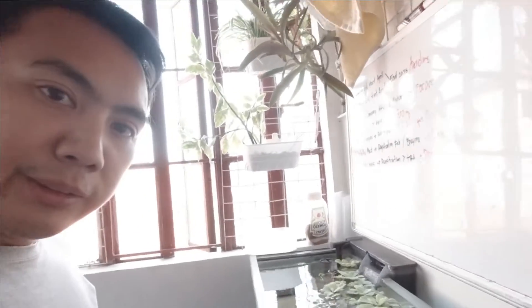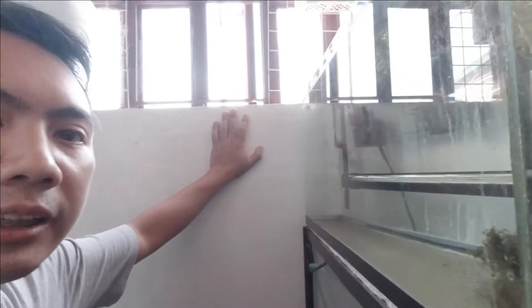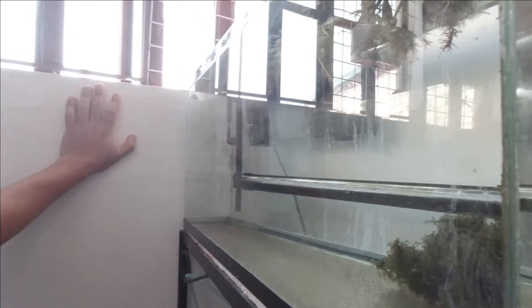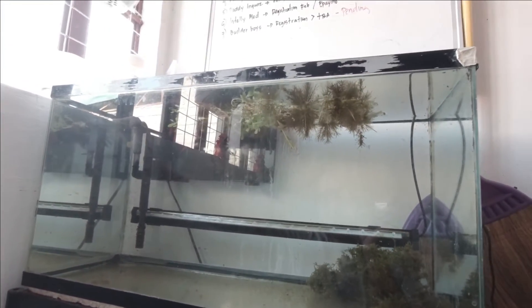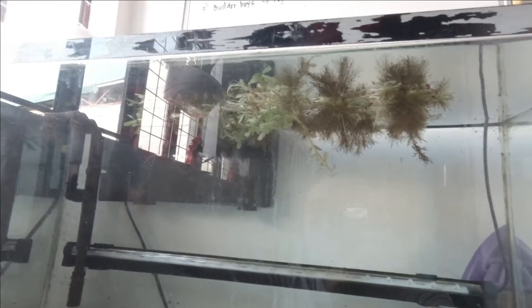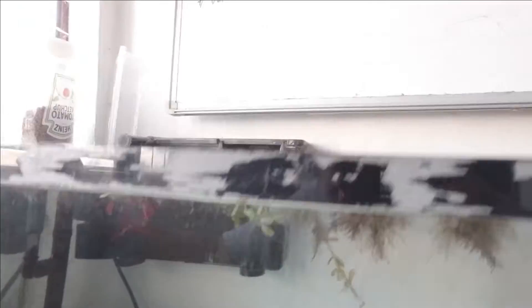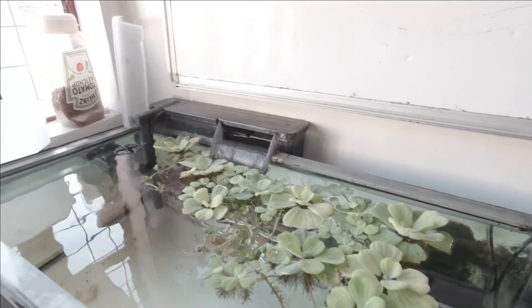At ito yung isa sa pinagkakabalahan ko. Mahilig ako sa isda. Yung aquarium doon sa ibaba, may flower horn. Tapos dito, ito ay gagawin ko naman — beta tank na may mga halaman. Meron akong water lettuce na kailan ko lang binili.